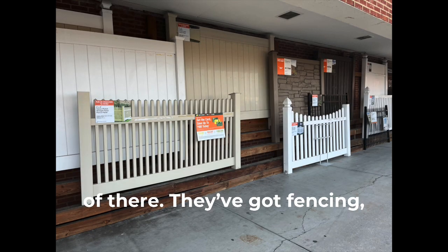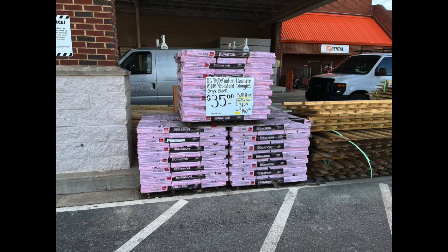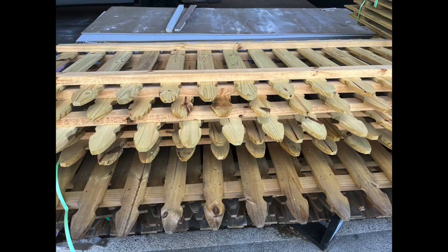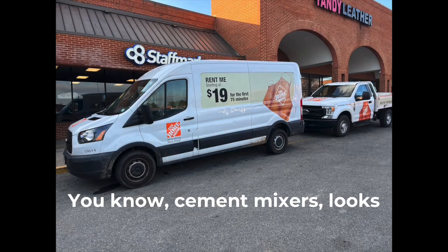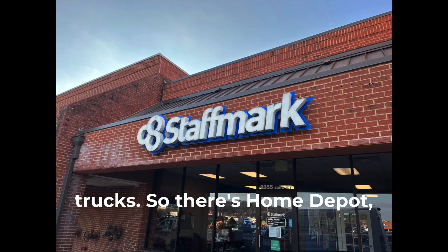They've got fencing, wheelbarrows, and more fencing outside. Here's something interesting I didn't know they had — they rent equipment. Cement mixers, digging equipment — I didn't realize that. They also rent trucks. So there's your Home Depot.